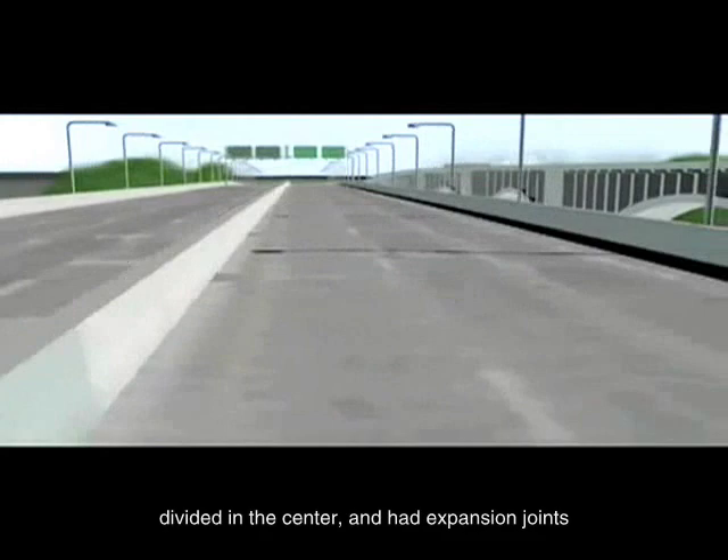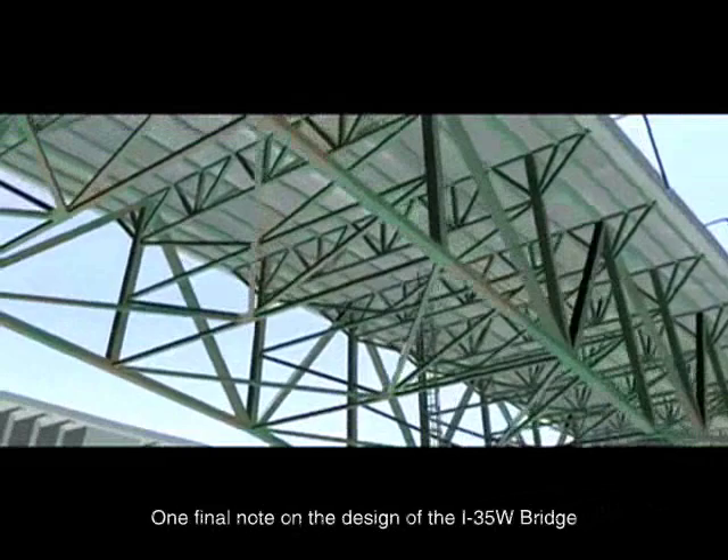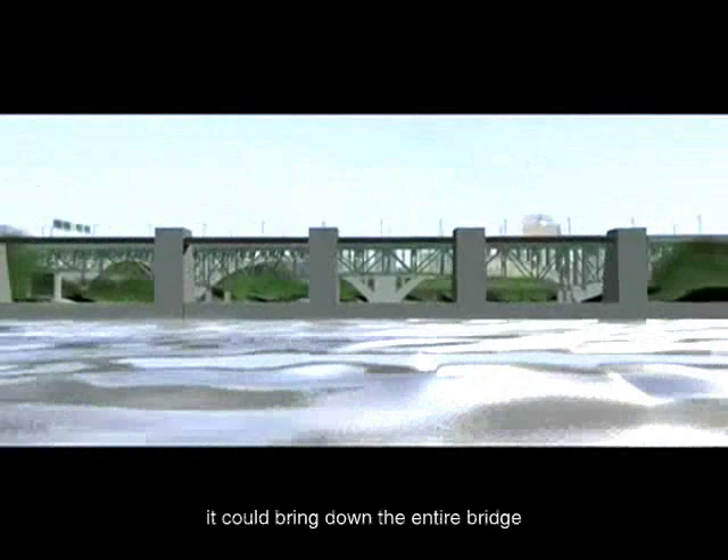The deck was 113 feet wide, divided in the center, and had expansion joints at the centers and ends of each of the three main spans, again to allow for flexibility to environmental changes. At its highest point, the roadway deck was approximately 115 feet above the river. One final note on the design of the I-35W bridge is that it was designed in an era when redundancy was still not widespread. This meant that if any one system failed, it could bring down the entire bridge.